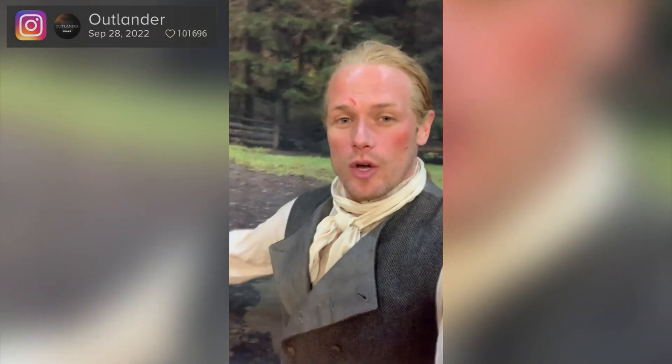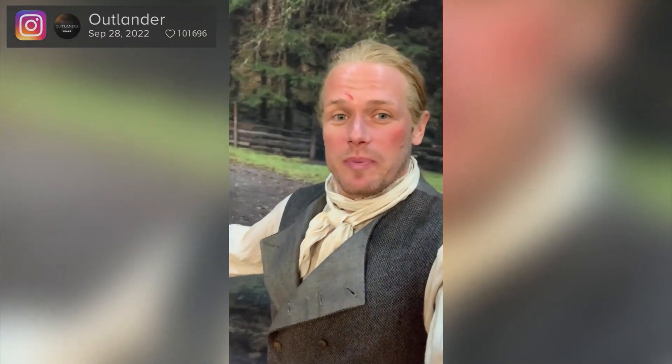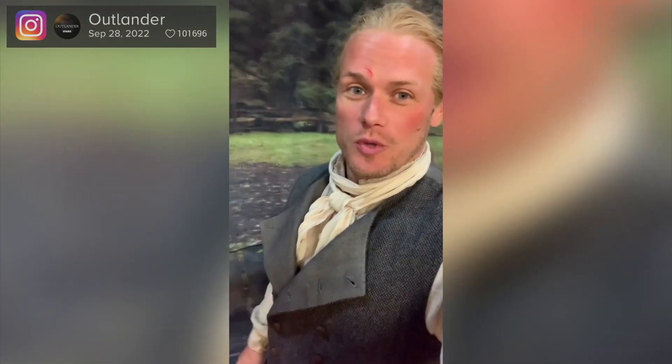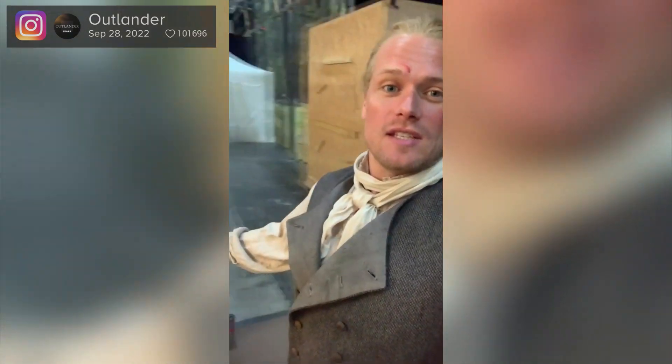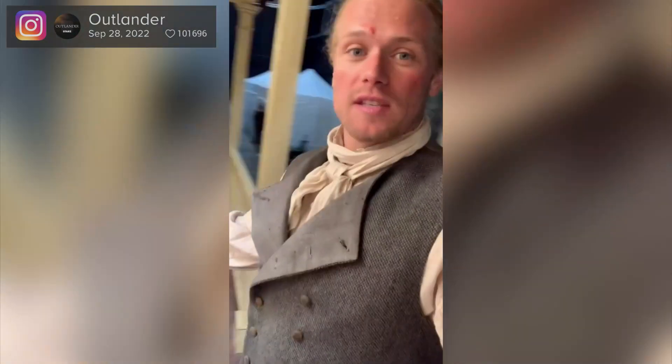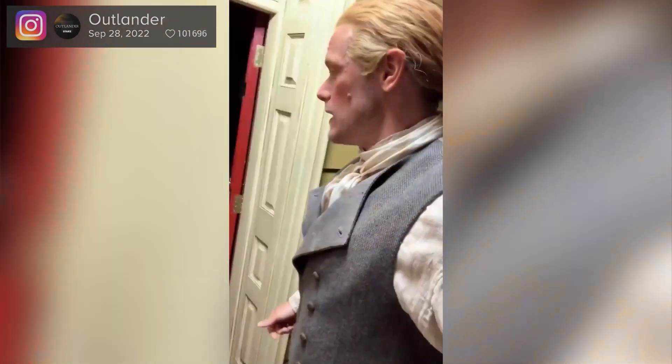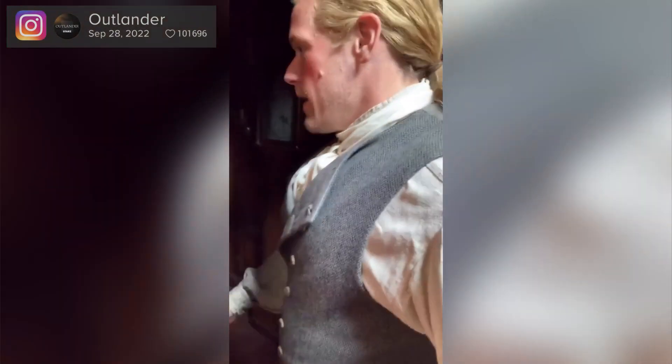Hello there. Now, I know it looks like I'm outside, but in fact we are here in the studio on A Stage at Ward Park Studios. This is the interior of the big house. Isn't it fantastic? One of Jamie Fraser's many houses that he's built. When we shoot our interiors, this is where we go in the studios on A Stage. Come away in to Jamie Fraser's big house.